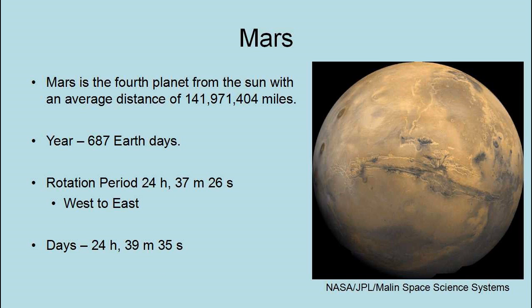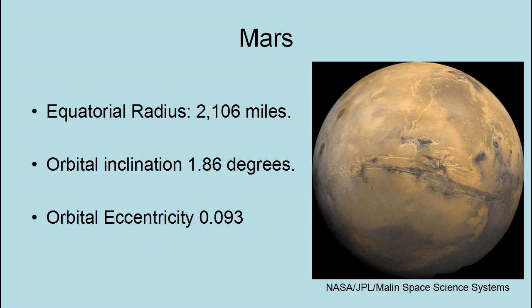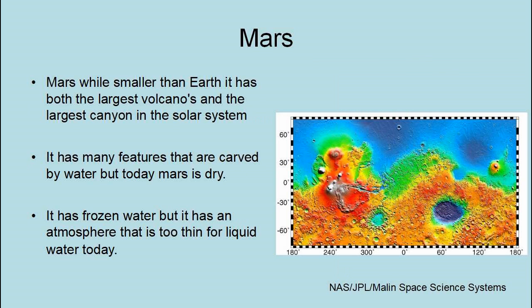Mars is the fourth planet from the Sun with an average distance of 141,971,404 miles. Its year is 687 Earth days. Its rotational period is 24 hours, 37 minutes, and 26 seconds. Mars has an equatorial radius of 2,106 miles, an orbital inclination of 1.86 degrees, and an orbital eccentricity of 0.093. While Mars is smaller than Earth, it has both the largest volcanoes and largest canyon in the solar system. It has many features carved by water, but today Mars is dry — it has frozen water, but an atmosphere too thin for liquid water today.